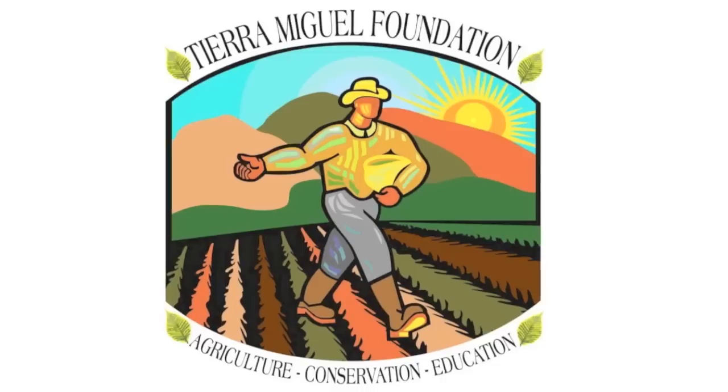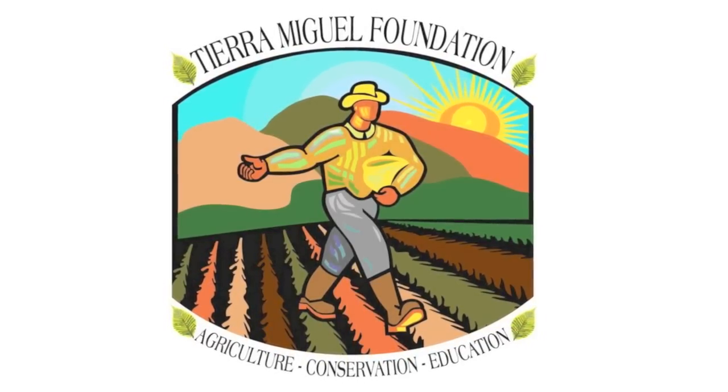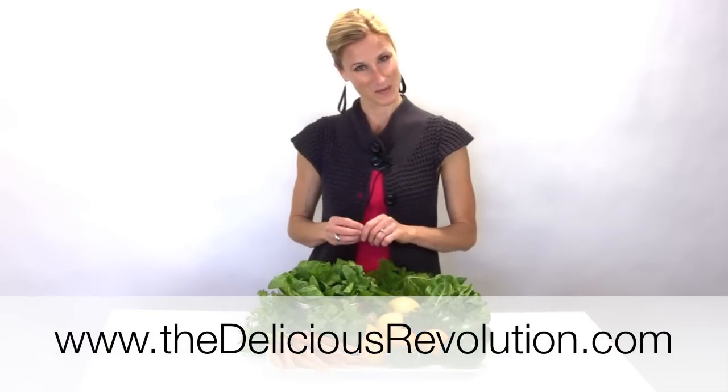That's what I'm going to use my community supported agriculture share from Tierra Miguel Farms for this week. I'm Joy Houston from TheDeliciousRevolution.com and I will see you again next week.